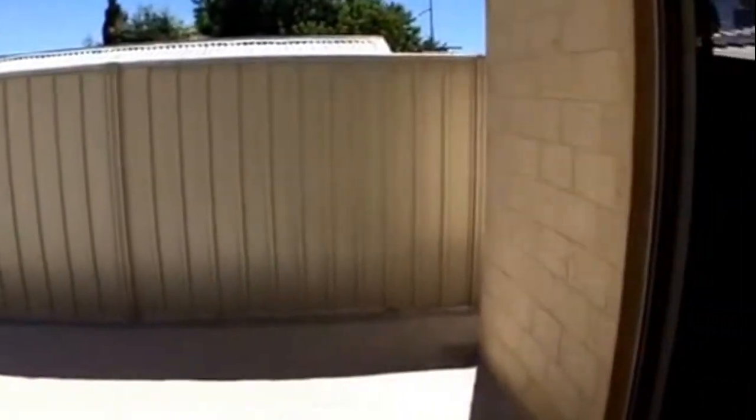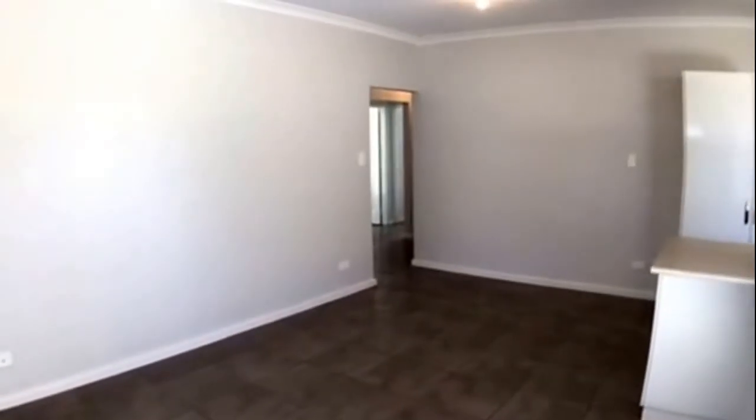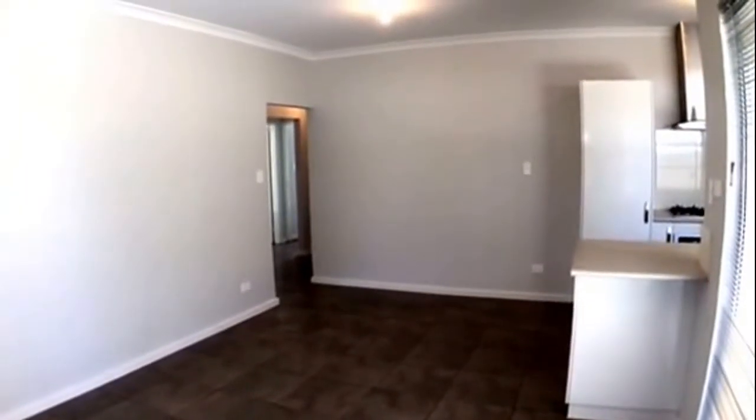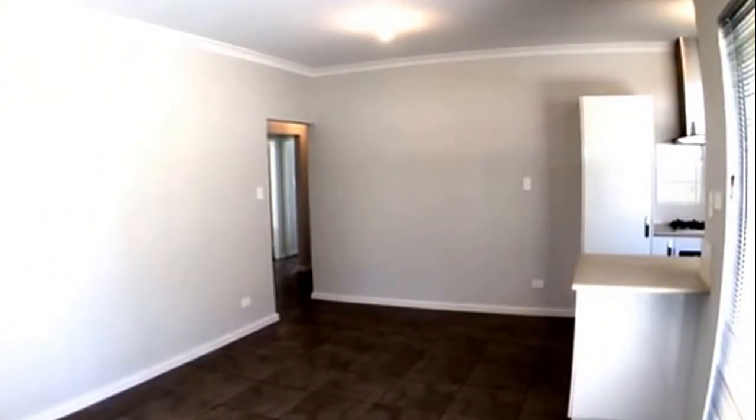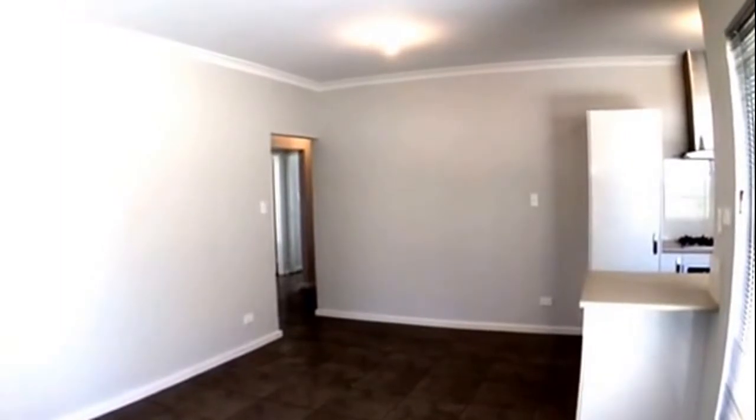I'd like to take this opportunity to thank you for viewing Villa 3 at number 11 May Street in Gosnells. For more video tours, please feel free to visit our website at www.mresidential.com.au. Thank you.